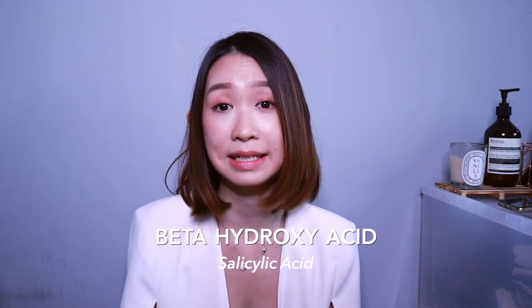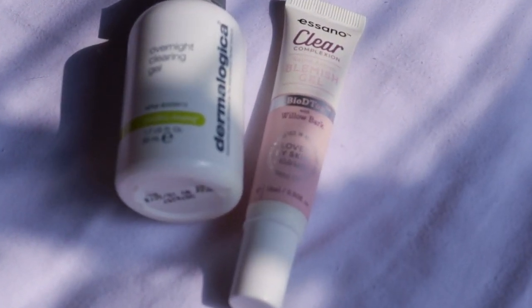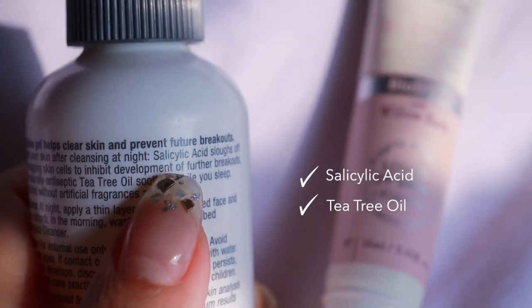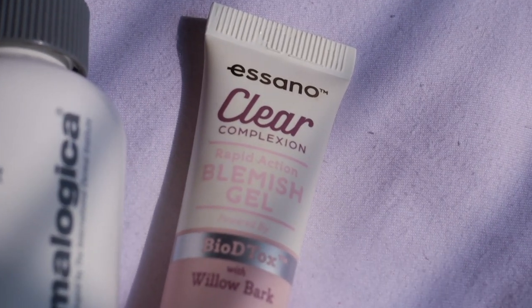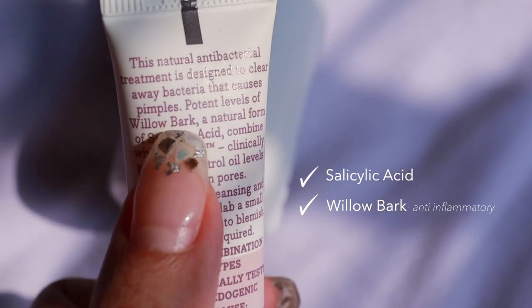When you have acne, you should also look out for products with BHA — specifically salicylic acid. Salicylic acid is good because it helps to remove sebum and oil from your pimples and pores. Two products I found that work really well for me are the Dermalogica Overnight Clearing Gel, which contains salicylic acid and tea tree oil, and the Isano Clear Complexion Blemish Gel, which also has salicylic acid as well as willow bark — both really good for acne.